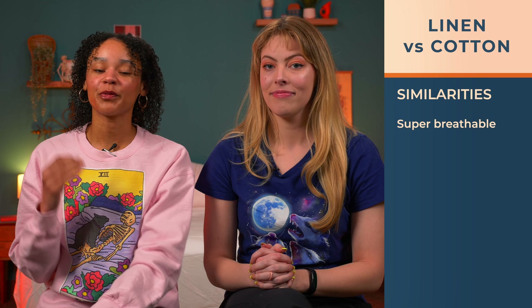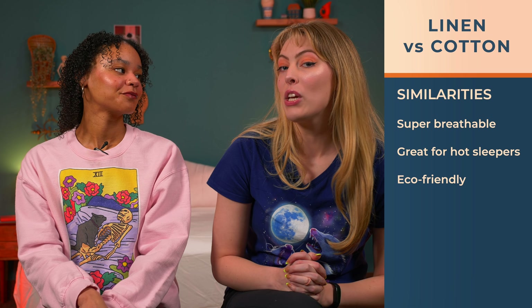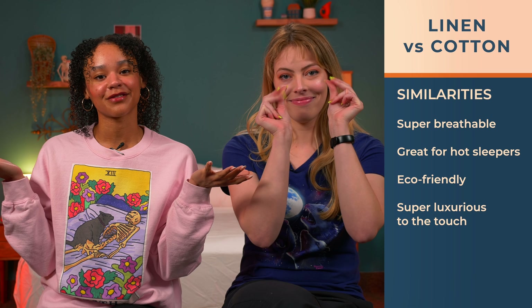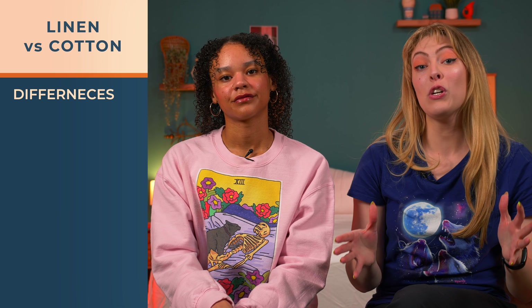Both of these materials are super breathable, so depending on the weave you go for, they're great options for hot sleepers. Plus, both of these options can be considered eco-friendly because they're naturally derived and biodegradable. And finally, depending on the type of cotton you go for, both of these are super luxurious to the touch, which is all you want from sheets.